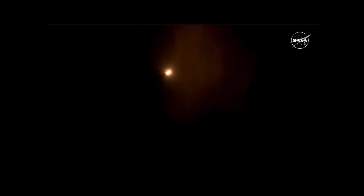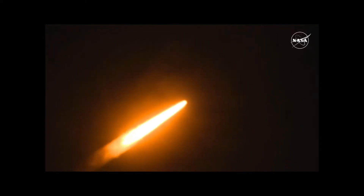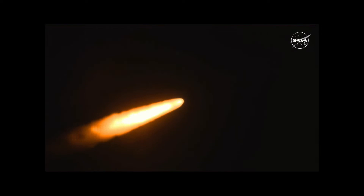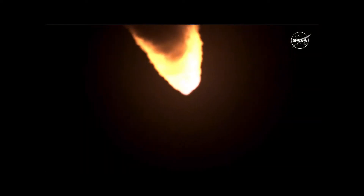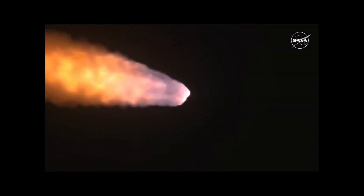The four core stage engines are throttling down ahead of passing through Max-Q. Now one minute, 21 seconds into the flight, traveling at 1,420 miles per hour. The four core stage engines are back at maximum thrust. The next major milestone will be for the solid rocket boosters to cut off and jettison about two minutes and 11 seconds into the flight, so about 30 seconds from now.